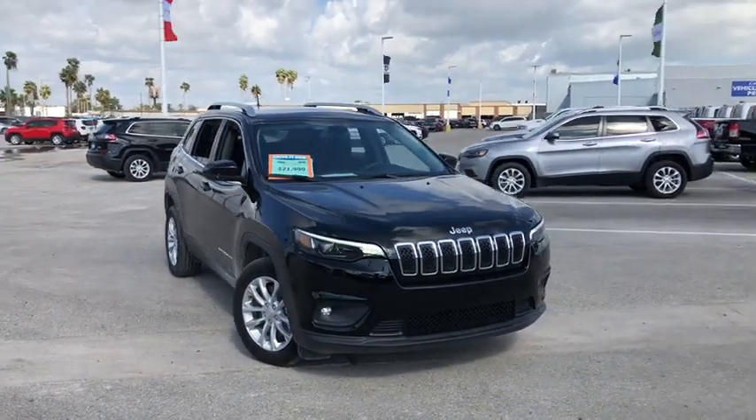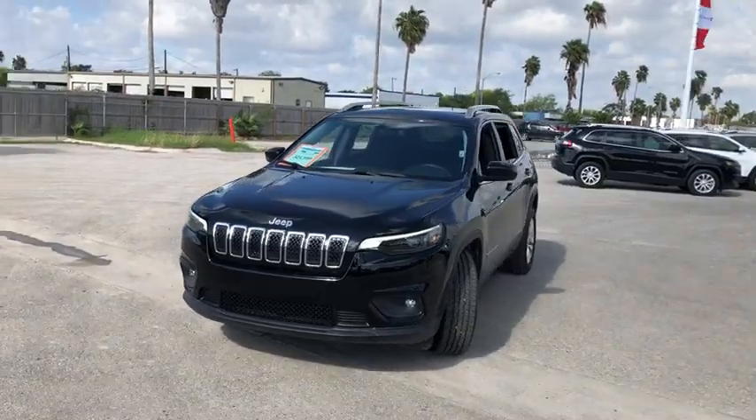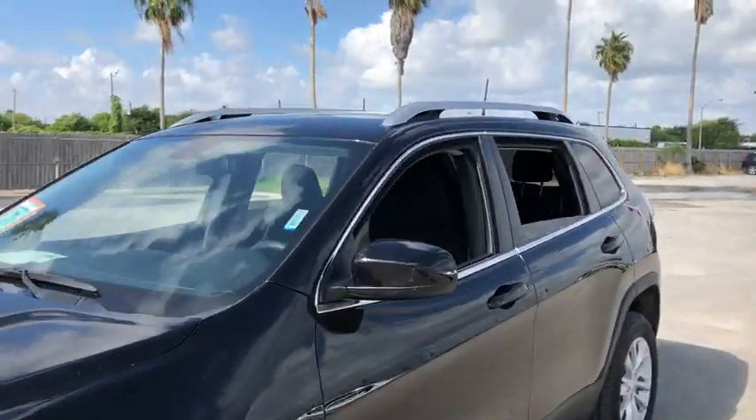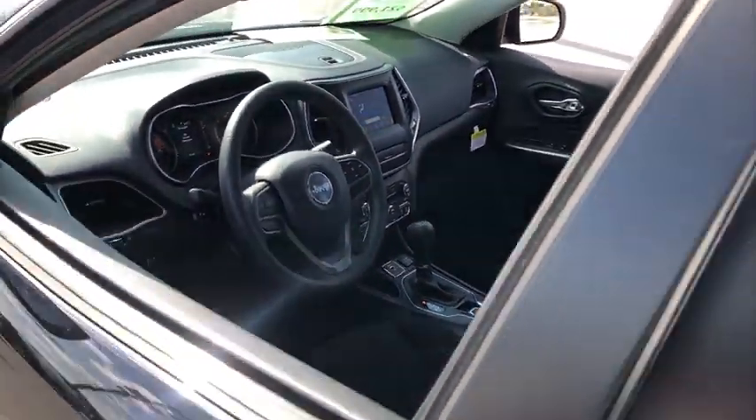Come test drive the 2019 Jeep Cherokee. The Jeep Cherokee offers superior off-road capability. This makes the Cherokee a fine choice for families who venture off-road or vacation in the mountains or other remote areas.